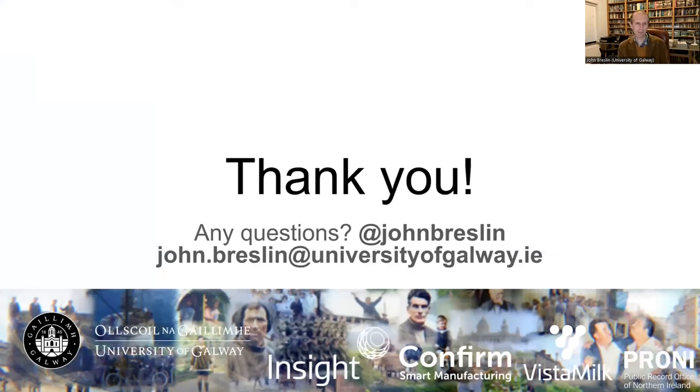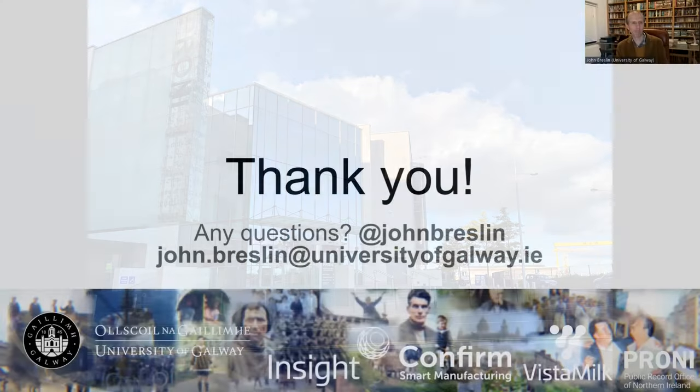That's it for me. I'm very happy to answer any questions — either here or afterwards, you can see my email address on screen. Feel free to drop me an email anytime. I hope you found something interesting in that talk, and thanks again to Prony for the kind invite to tell you a little bit about the background to the Old Ireland in Colour project.